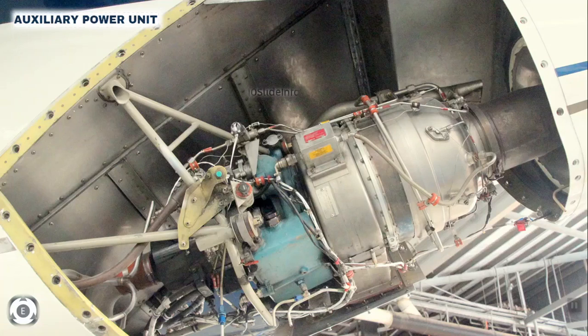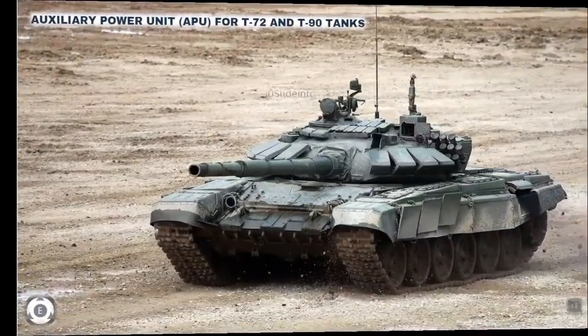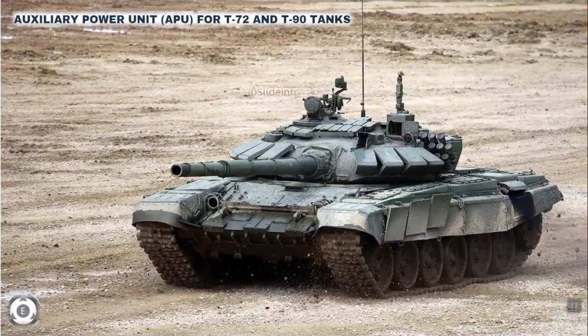The auxiliary power unit would cater to power requirements when deployed in surveillance mode during battle and during breaks or layovers in training. At present, the main engine has to keep running to operate the systems even if the tank is stationary. Besides reducing wear and tear of the main engine, the APU would increase the tank's stealth capabilities since the noise and heat emission would be much lower.